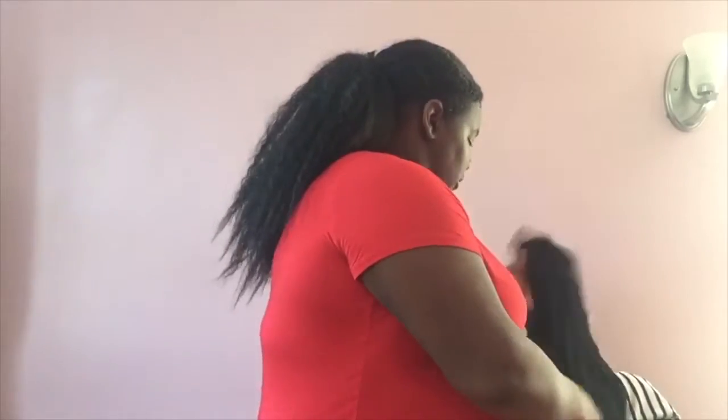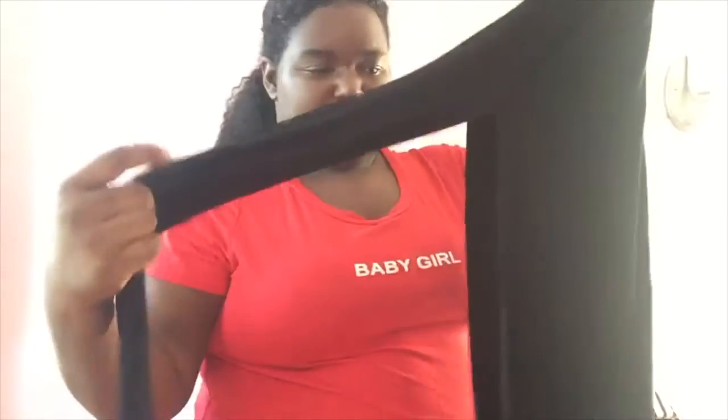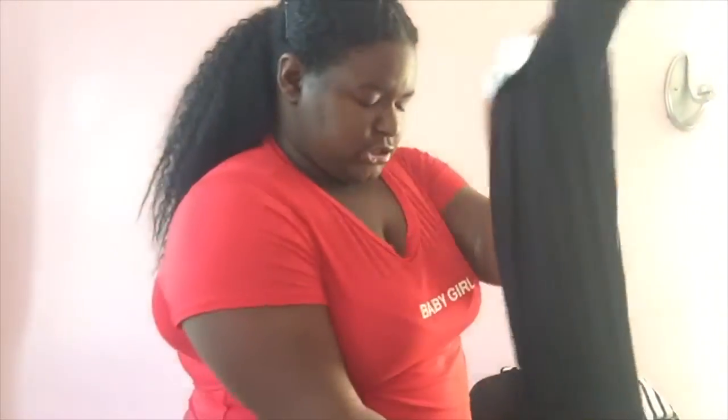I've actually had this one for a long time — it's just a black long skirt that has a slit. You can wear it as a cover-up to the beach or the pool, which is probably what I'd use it for.